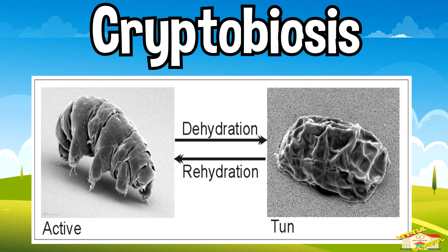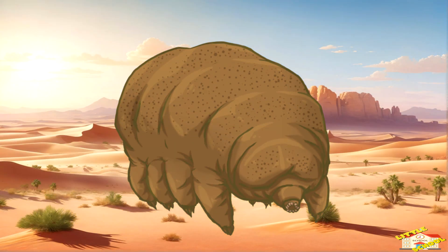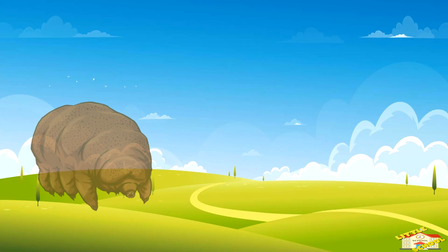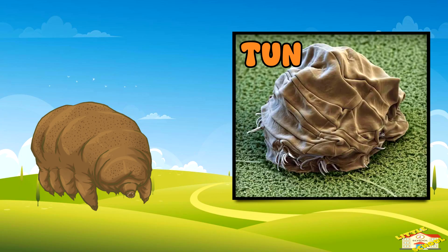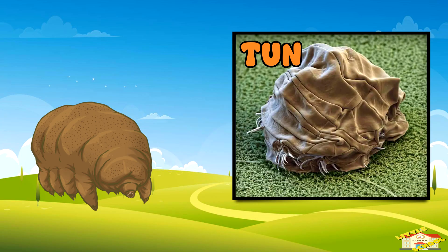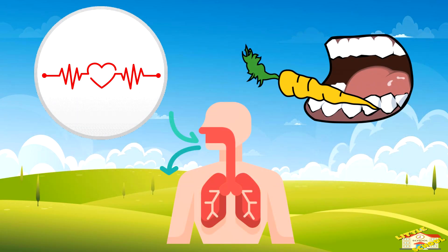Cryptobiosis. When the environment dries out or gets too cold or hot, tardigrades do something special — they curl up into a dry ball called a tun, like a sleeping bag for their cells. In this state, their heartbeat, breathing, and eating nearly stop.